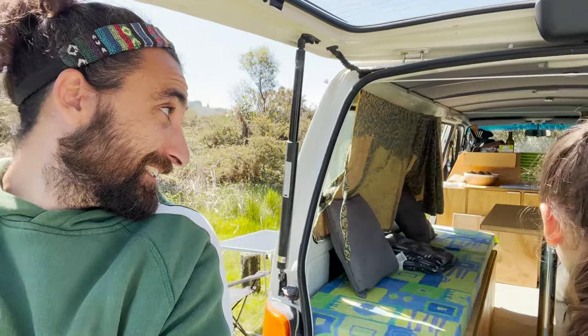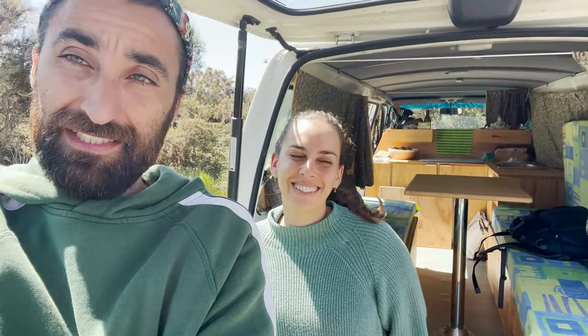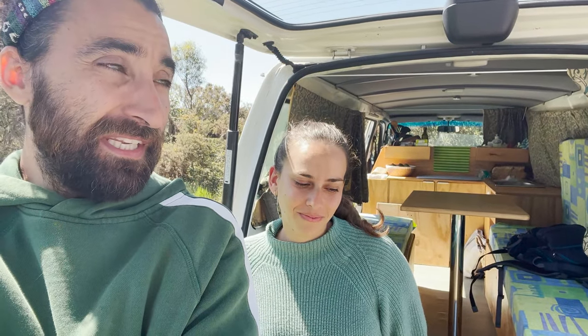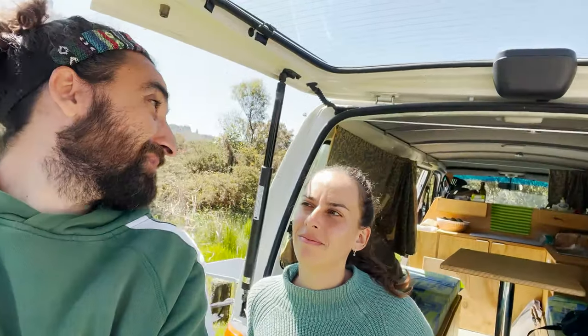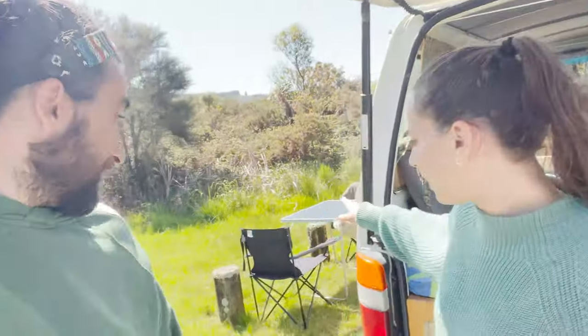We had to buy lots of the kitchenware and bedroom stuff, but we bought it to our own taste which makes a big difference. The van itself cost 17,000 New Zealand dollars, and then we spent another 800 to 900 on utensils — the duvet, pans, pots, chairs, table and everything. It adds up bit by bit, but individually nothing was super expensive.